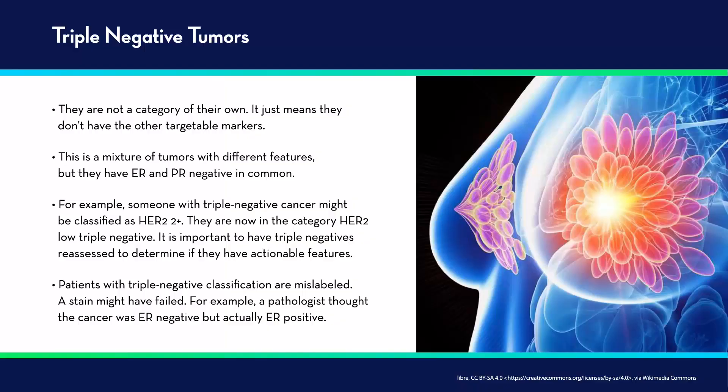The fourth group of tumors are triple negative. Triple negative tumors are not really a category on their own — they just mean they don't have the other targetable markers. They are ER negative, HER2 negative, and PR negative. It's important to note that within triple negative, some might have been classified as HER2 2+, so there's now a category of triple negative that are actually HER2 low — it's important to have those reassessed. Additionally, sometimes the triple negative classification is labeled incorrectly — a stain may have failed and a tumor that actually has ER positive areas may be misclassified as triple negative.